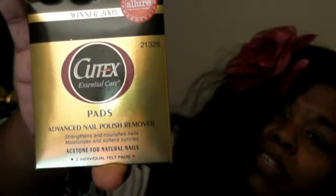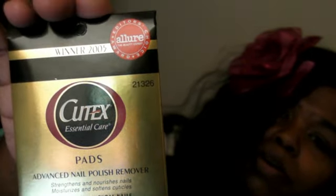Then I got nail removal pads, which I need to do my nails — which I haven't done anything with. As you can see, I haven't done anything with my nails.